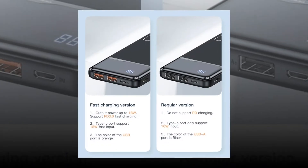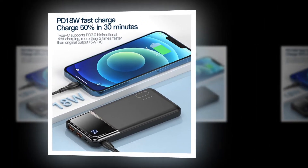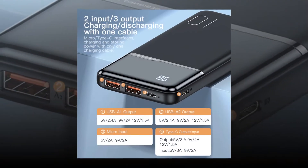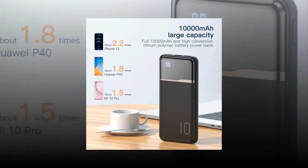The Mini Power Bank is an ultra-portable battery pack with a capacity of 2000 mAh. It is perfect for charging your phone or tablet while on the go. With its compact size, it fits easily in your pocket or bag.